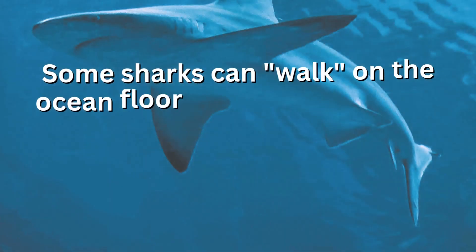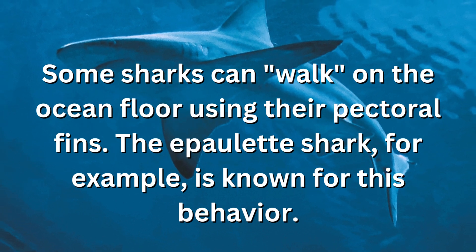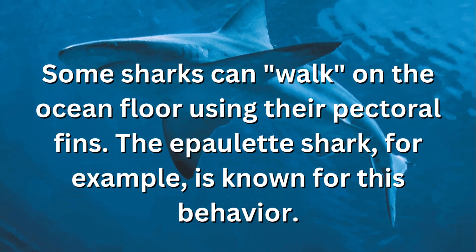Some sharks can walk on the ocean floor using their pectoral fins. The epaulette shark, for example, is known for this behavior.